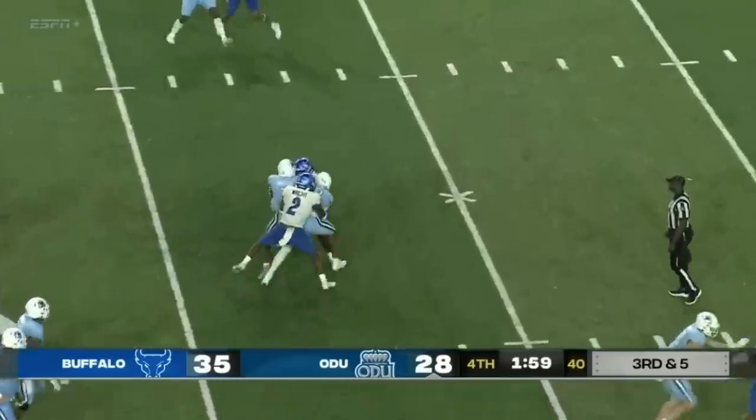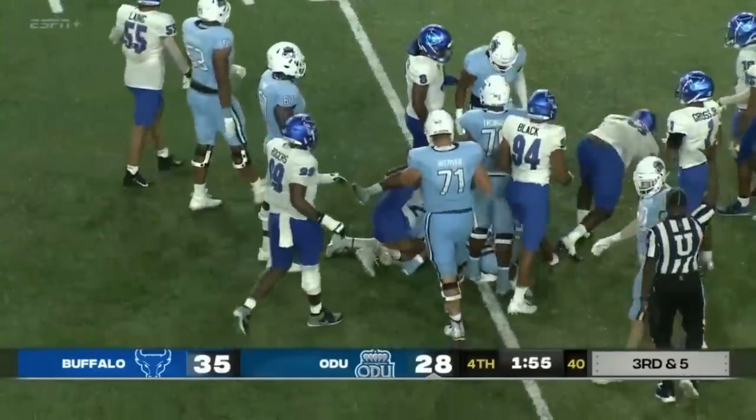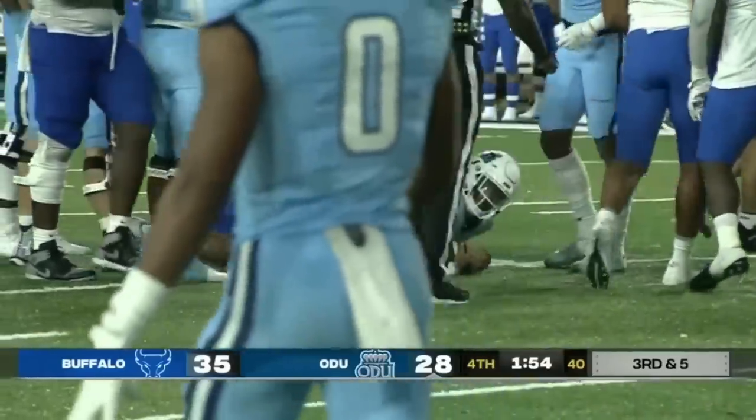Third down at about five. Mack keeps it himself, diving forward. First down, Old Dominion. D.J. Mack with some second effort right there.